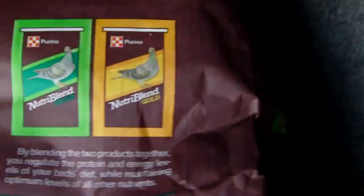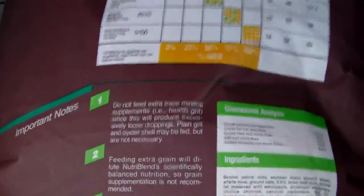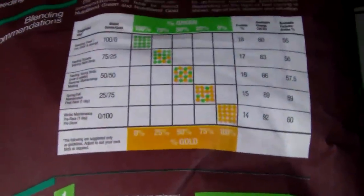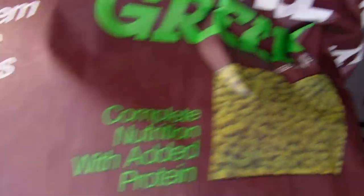I'm using both the gold and the green here at Smith Family Loft. What I like about it is it's a small pellet, seed-like, and pigeons take to it. The gold pellets look sort of gold, and the green ones are green.